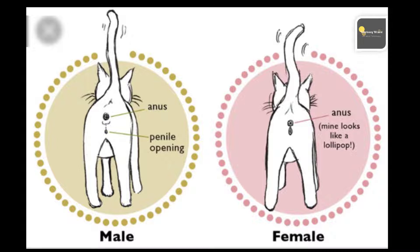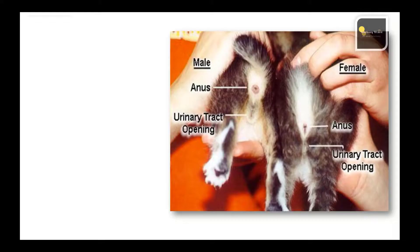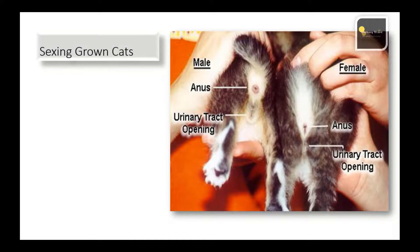The anus and vagina are typically only about half an inch apart. In kittens, the anus and vagina may both look like dots and may be even closer together. The male cat has a larger separation between the anus and the penis, with the testicles in the middle. Both of these openings look more like dots, circles, or a colon, rather than slits or lines.